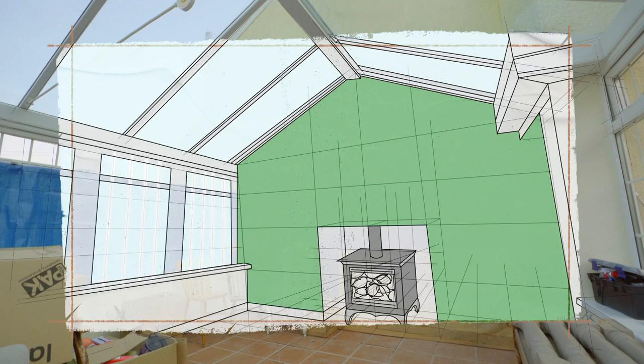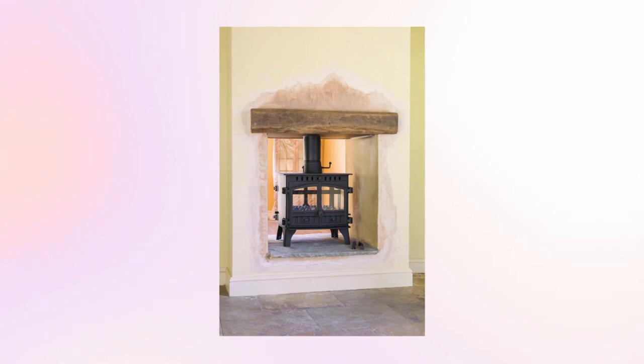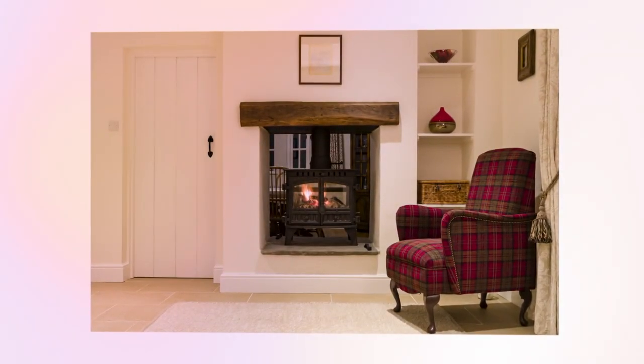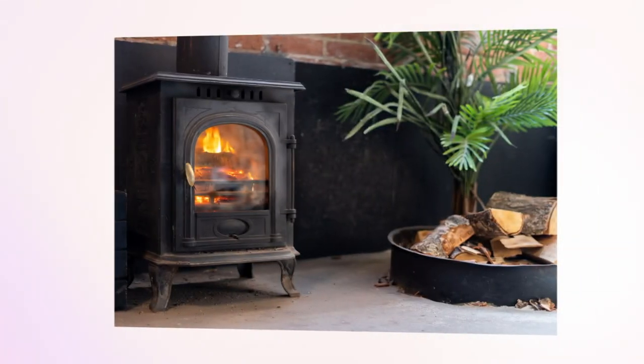Log burners can bring a classy, cosy feel to a room, and a double-sided one would achieve that in both the conservatory and the snug. I love that you want to keep that traditional feel in the cottage — love that fireplace. A source of heat in the winter and a stylish focal point in the summer, they are fast becoming a must-have in the interior design world.